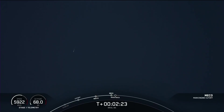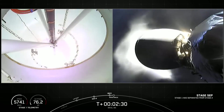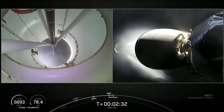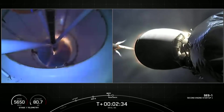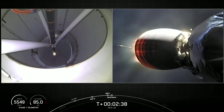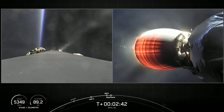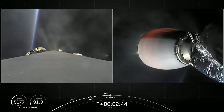MECO. Stage separation confirmed. In-vac ignition. Stage one boost-back start up. And there you've heard it — we may have even seen all five events that happened back to back.